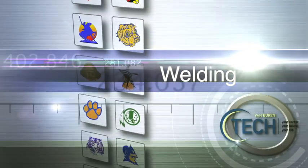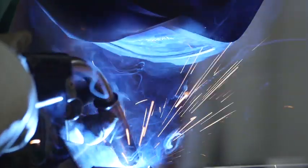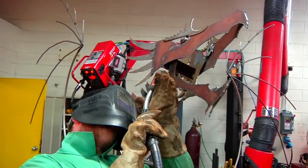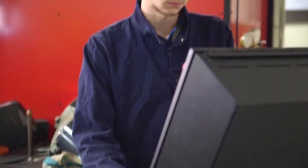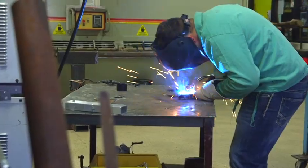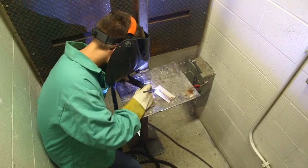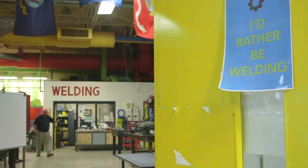Welding: Ever wondered what it's like to build things out of steel or aluminum? Because of its strength, welding is used in thousands of different industries, from construction and manufacturing to high-tech aerospace applications. In this program, you'll learn about a wide variety of welding processes, such as gas metal arc welding, gas tungsten arc welding, and shielded metal arc welding, as well as CNC plasma cutting. So, if you think you can stand the heat, come check out this program.